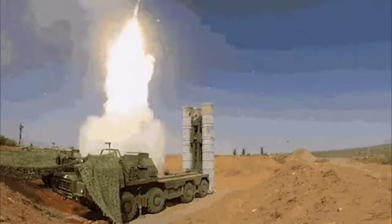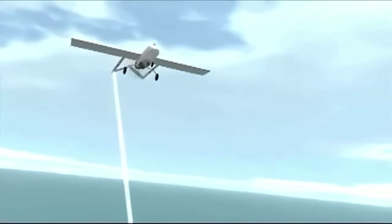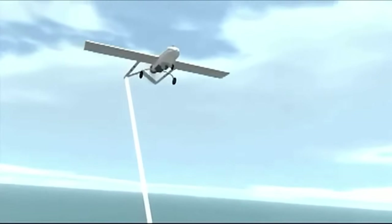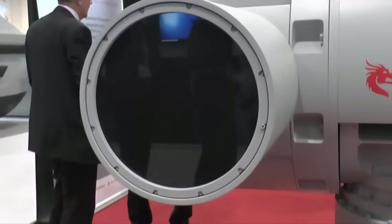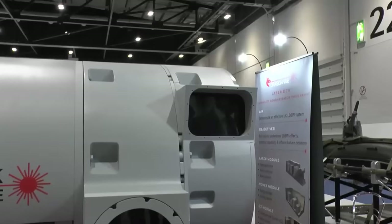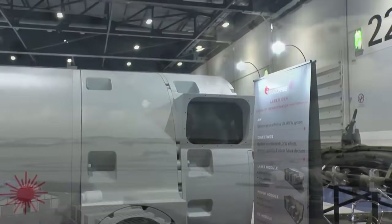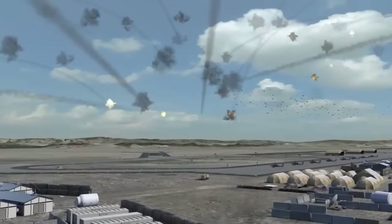DSTL's Chief Executive Dr. Paul Hollandshead said: 'These trials have seen us take a huge step forward in realising the potential opportunities and understanding the threats posed by directed energy weapons. With our decades of knowledge, skills, and operational experience, DSTL's expertise is critical to helping the armed forces prepare for the future.'